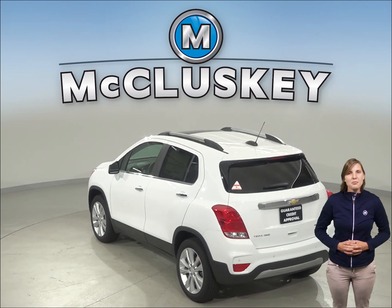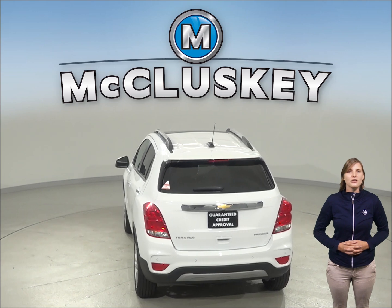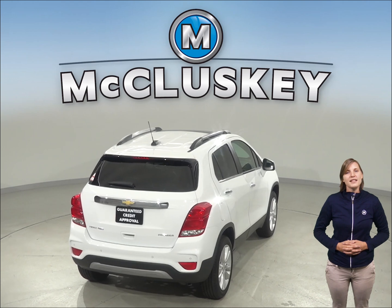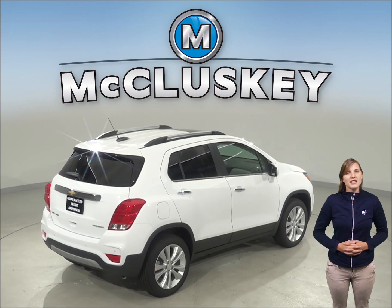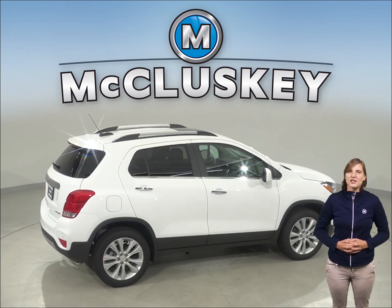The Chevrolet Trax is 8.6 inches shorter than the Hyundai Tucson, making the Trax easier to handle, maneuver, and park in tight spaces. The 2019 Chevrolet Trax has dual front and side impact airbags, along with traction control, electronic stability control, and even rear view cameras to help make your driving experience much safer.